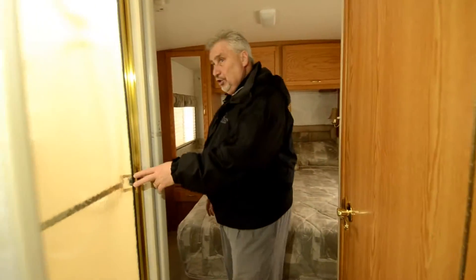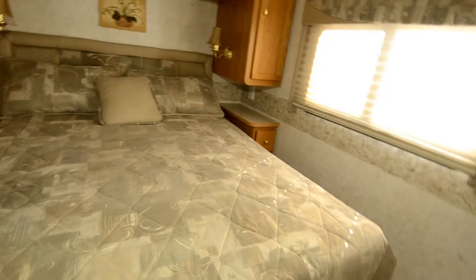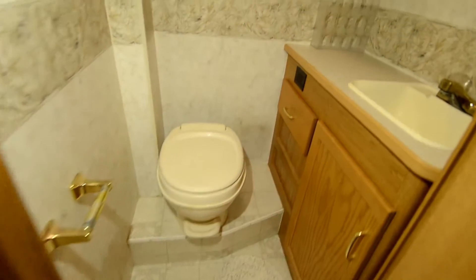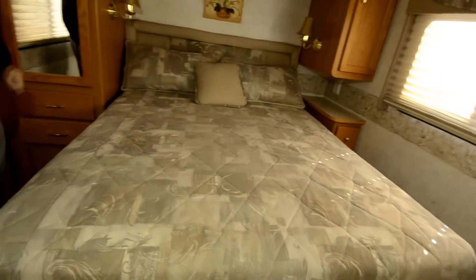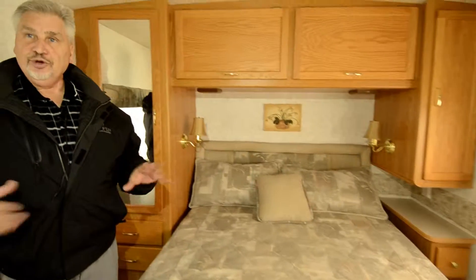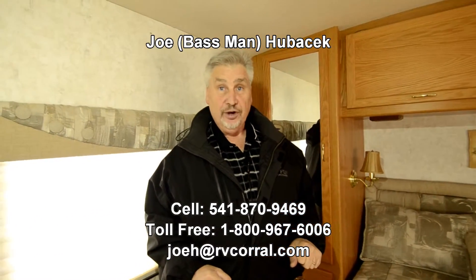You have a glass shower enclosure, and the water closet is directly across from it. There's a queen bed with walk-around access and a TV in the bedroom with a VHS player. Just a terrific unit — come in and look at it, and you're going to like it. It's a terrific unit for 2004.